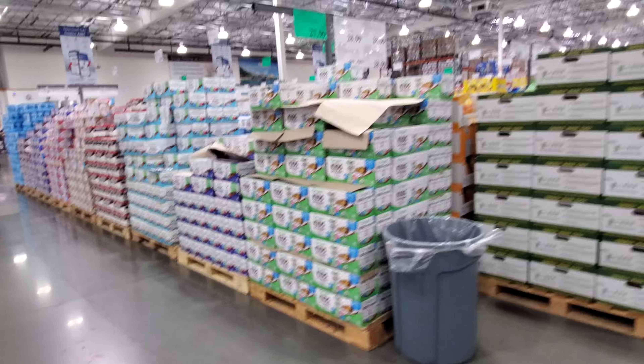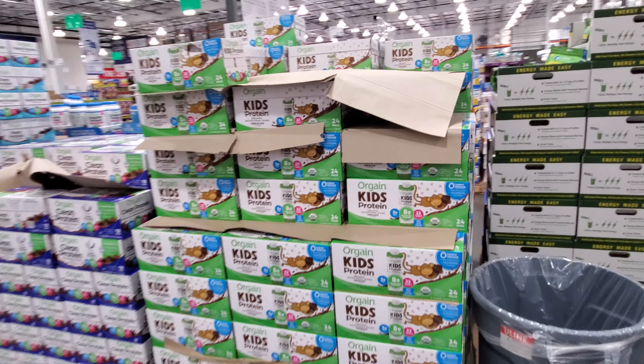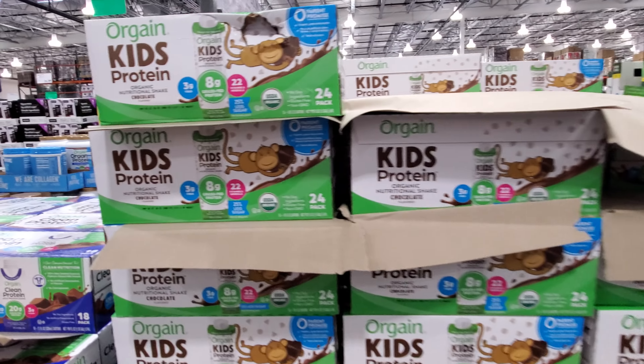Alright, you guys. Stay safe. Your kid's protein is on sale for $28 — these are pretty good.